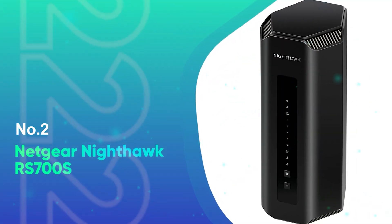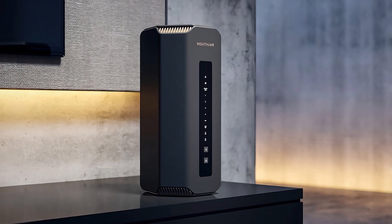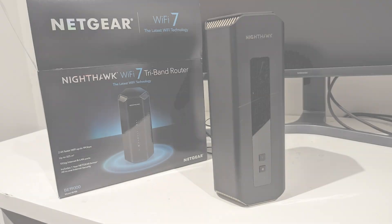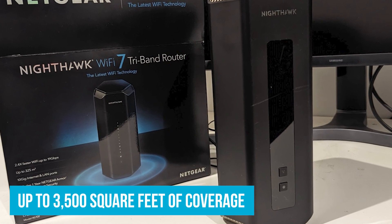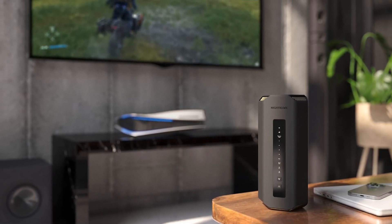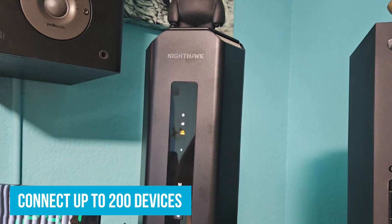Number 2: Netgear Nighthawk RS700S. If you need a long range and you struggle with those pesky dead zones, the easy solution is the Netgear Nighthawk RS700S. We are looking at a powerhouse here — up to 3,500 square feet of coverage. The more affordable models usually cover around 1,500 square feet, so that's a massive upgrade. You can connect up to 200 devices here, all without a hitch.